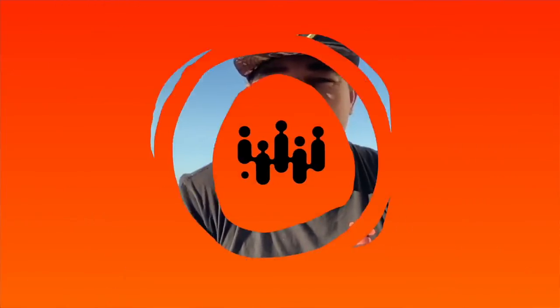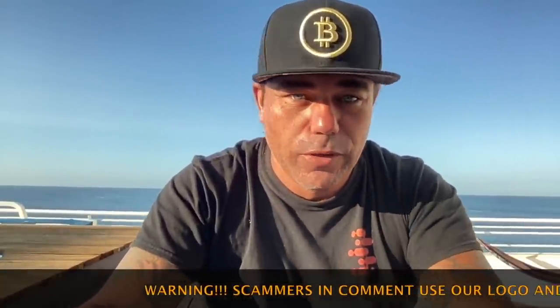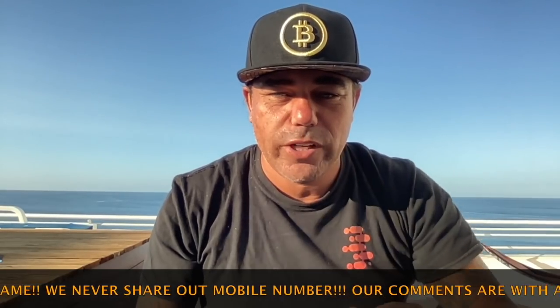Good morning, good afternoon, good evening guys, wherever you are in this beautiful world. Welcome to the Bitcoin Family YouTube channel. For newcomers, my name is Dirita. I'm already wearing my 50k hat — a bit early, but look how beautiful this cap is with the golden logo. You can get them at cryptotrader.nl — I'm not shilling them, I need to pay for them, but I really like and support them.